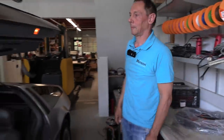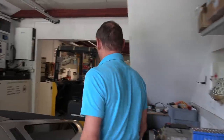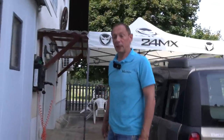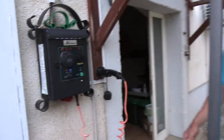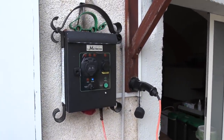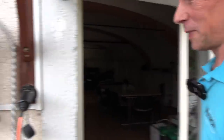Moving on, there's a space used for technical trainings — though all are postponed due to COVID. There's also the first charging station in the style of the Gorenska region they live in. It's not very modern; it's an old-fashioned style.